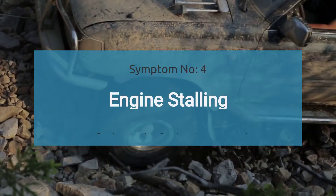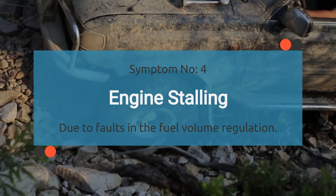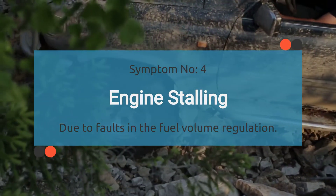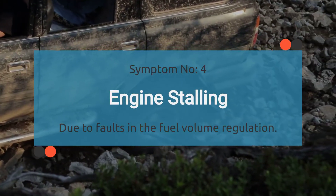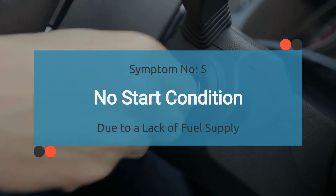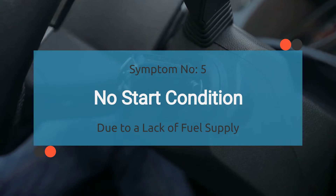Number four: engine stalling. When your car's grappling with a P0001 code, it can cause intermittent stalling episodes — it's like your engine is playing hide and seek with its power source. Number five: no start condition. The P0001 code can disrupt the fuel supply to your engine, leaving you with a car that just won't start.